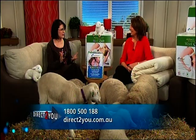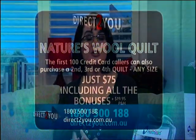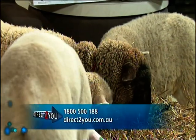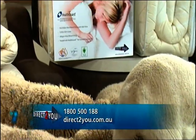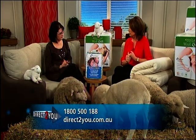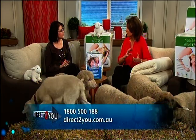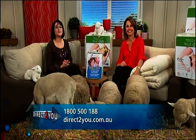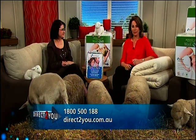The first 100 credit card callers can also purchase a second, third, or fourth quilt — one for everybody in the family — any size, just $75 plus $19.95 postage and handling, including all the bonuses. The Nature's Wool quilt comes with a five-year warranty and a 30-day money-back guarantee excluding postage and handling. So that's $99 for the first quilt, $75 for any after that plus postage and handling. Call 1-800-500-188.